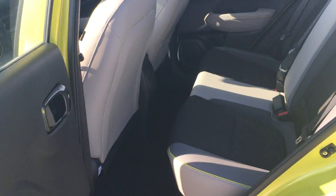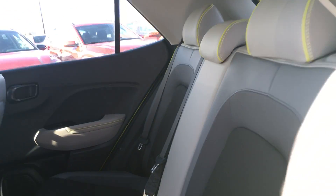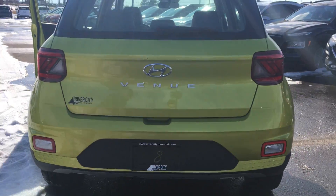At the back you can see you get a really nice dual tone cloth seating. Completely new design, new design at the back.